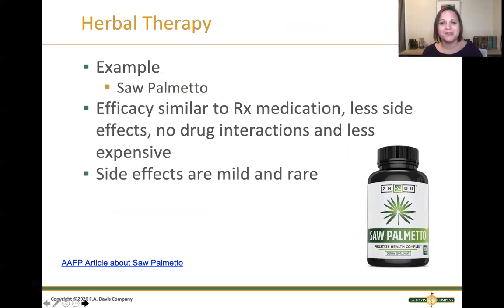There is another option: an article from the American Academy of Family Practice Physicians notes that the herbal therapy saw palmetto actually has a similar effect to the prescription medications with fewer side effects, no drug interactions, and it's less expensive. The side effects that do exist are very mild and very rare. So saw palmetto is a nice herbal option for patients with BPH.